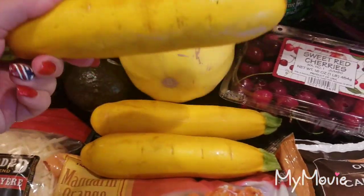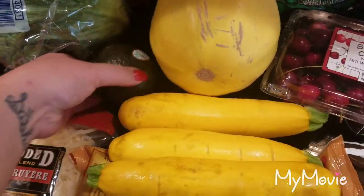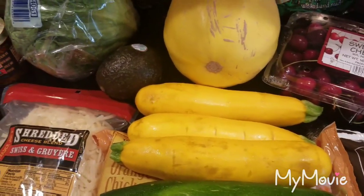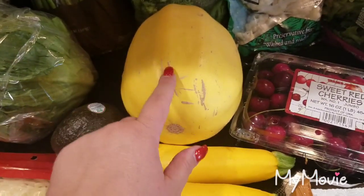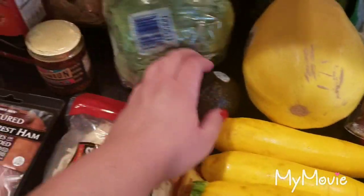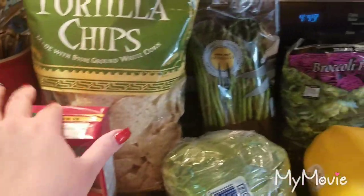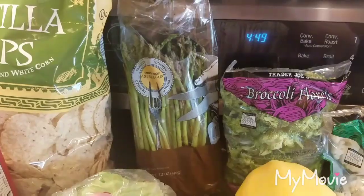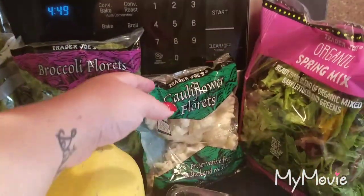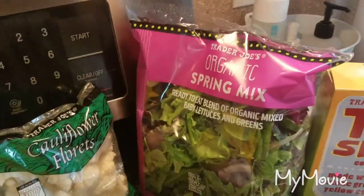I got one zucchini and three of their local yellow squash — it was cheaper to buy them this way than in the package. One avocado, which was expensive at $1.79 for a regular avocado. Got a spaghetti squash, I think that was $3.29. Got a head of iceberg lettuce, a huge bag of chips for the dip for the party, a thing of asparagus, a package of broccoli florets, and a package of cauliflower florets.